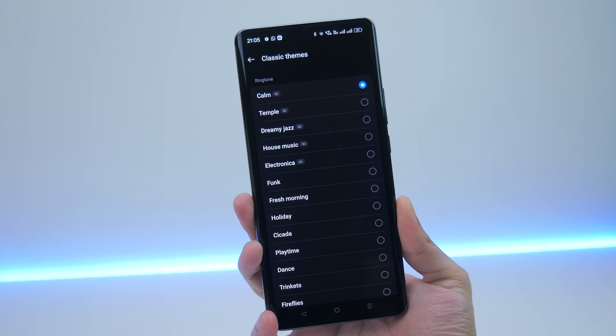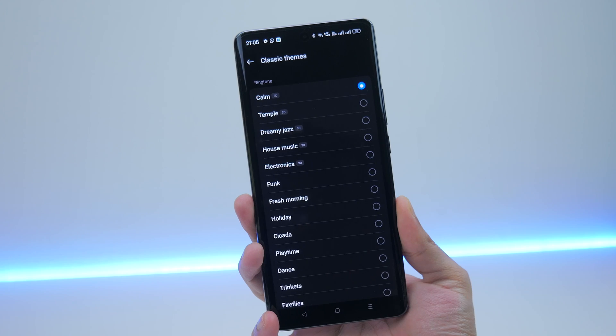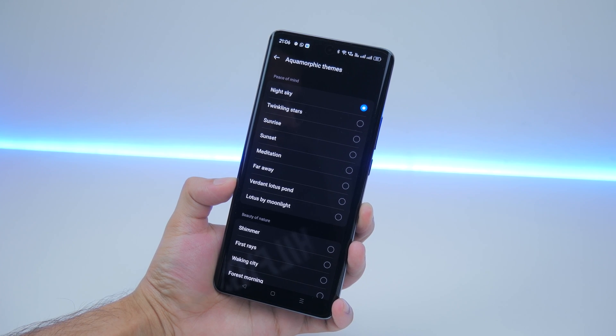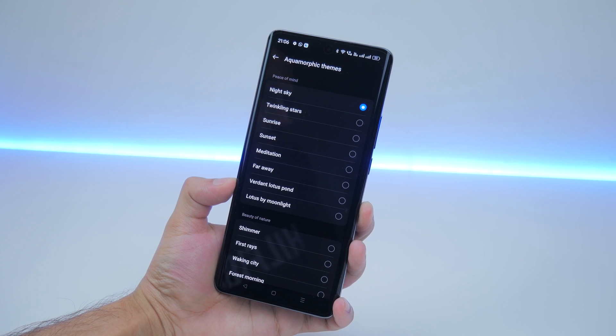What exactly is aquamorphic theming? It starts off with sound, with ringtones now having a more mellow tune. So the traditional Oppo ringtone sounds something like this. But with aquamorphic theming, you're going to get a ringtone that sounds something like this. The difference, in my opinion, is subtle, but that subtle does make a difference.